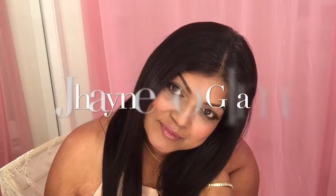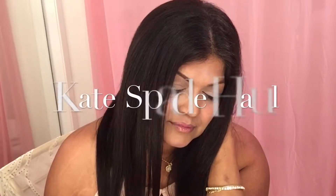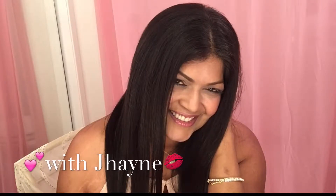Hi lovelies! I'm so excited because I'm doing my Kate Spade haul. I went to the Kate Spade outlet and everything in the store was 60% off and they gave me an additional 15% off. I was in Kate Spade heaven. Welcome to my channel! I just want to share some of the Kate Spade items with you today. I'm wearing some already so you can get excited with me.